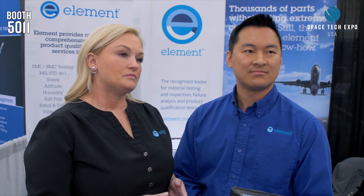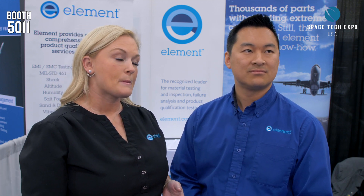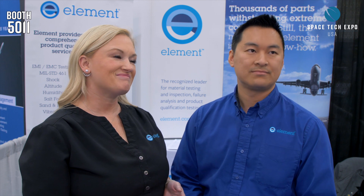What are the challenges then, Brian, with the evolving of testing? Because the industry — aerospace and space — has changed radically, hasn't it? What are some of the challenges you have?